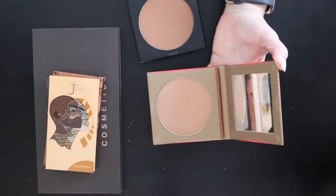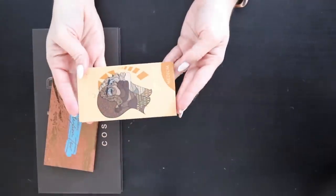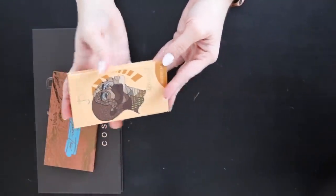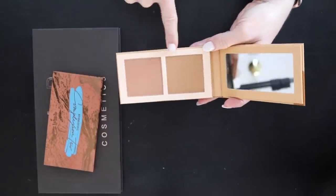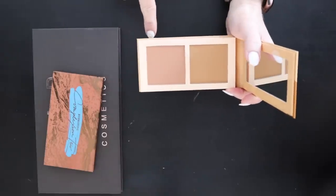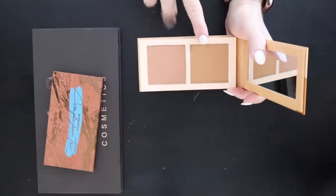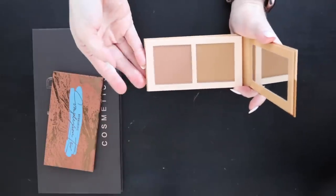The Juvia's Place Bronzed bronzer in Medium — I actually mix both shades together to get the perfect shade for me. If I want cooler I use one, warmer the other, but mixing them is stunning. I'm keeping both of these to finish up the bronzer section.